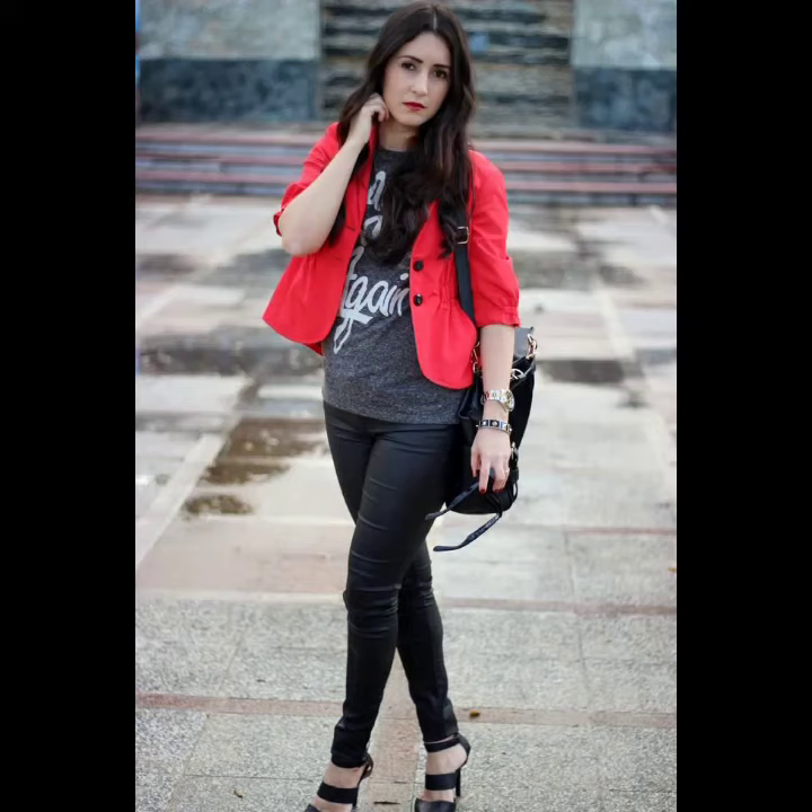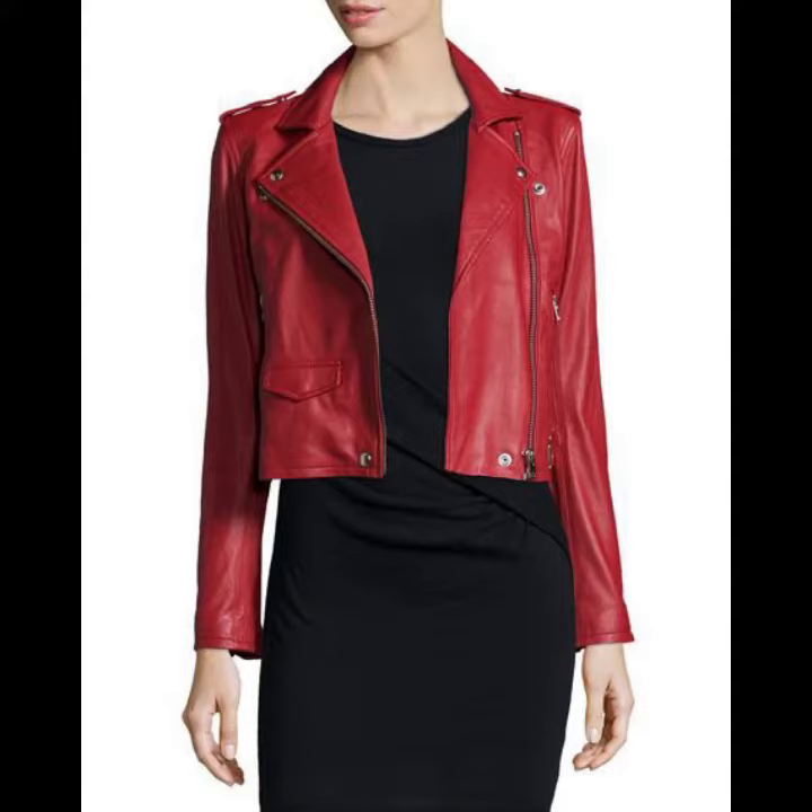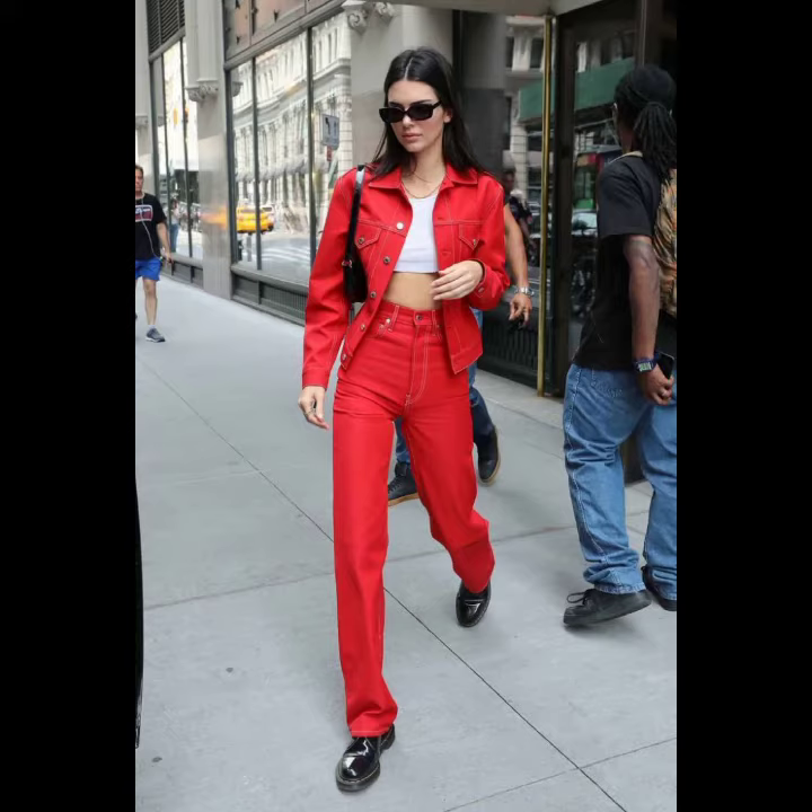Hello viewers, welcome back to my YouTube channel. How are you? I hope you're fine and taking care of yourself. Today in this video I am going to show you ideas and designs about leather jackets.